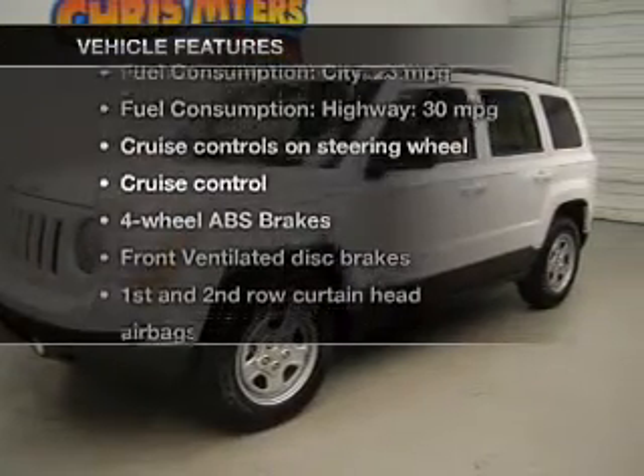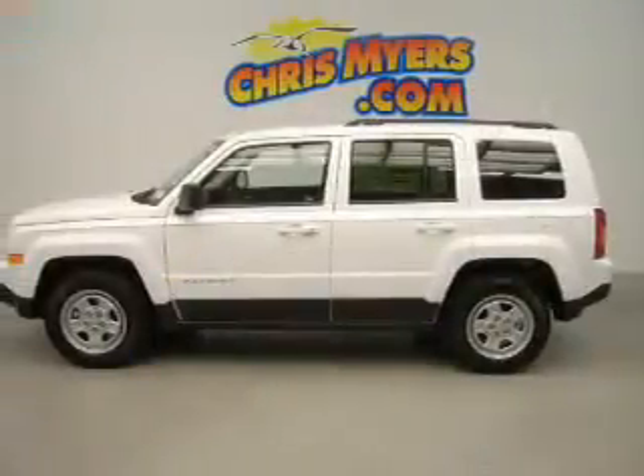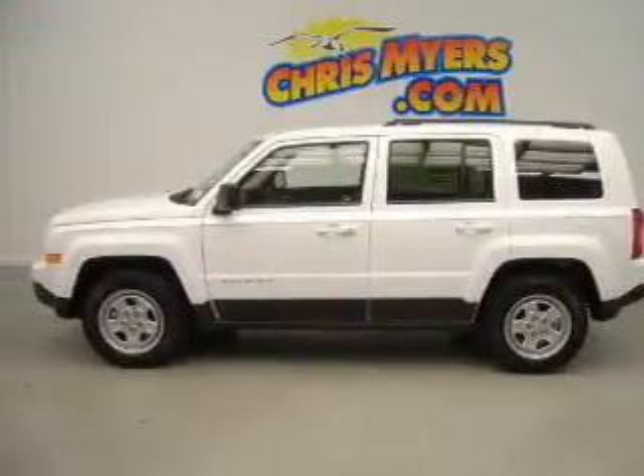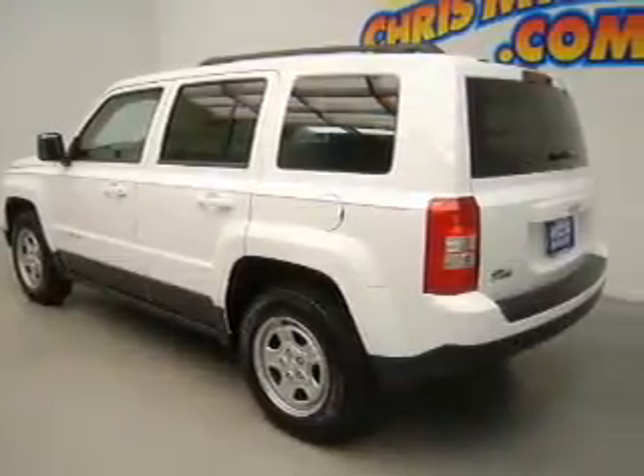Plus, enjoy these notable features that are included in this vehicle: cruise control, Bluetooth wireless, an AM-FM stereo with a CD player, an alarm system, power steering, an adjustable tilt steering wheel, and air conditioning.